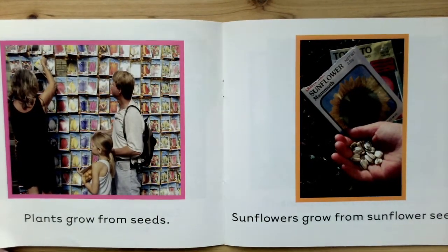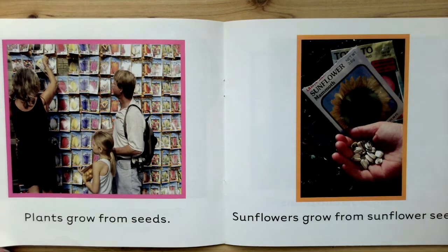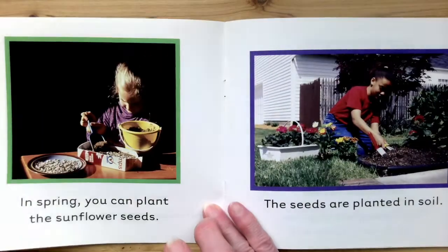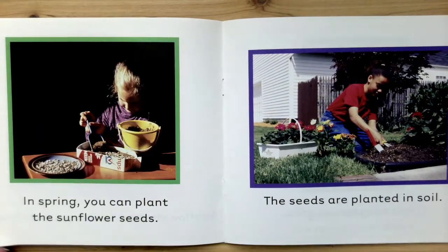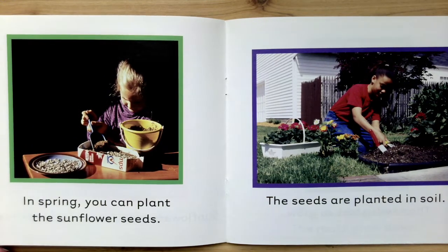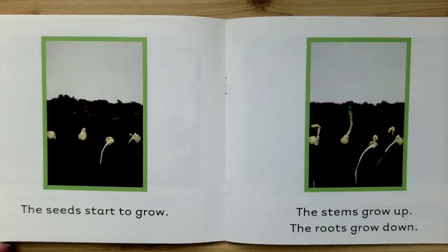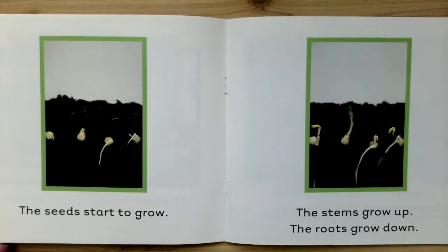Plants grow from seeds. Sunflowers grow from sunflower seeds. In the spring, you can plant the sunflower seeds. The seeds are planted in soil. The seeds start to grow. The stems grow up. The roots grow down.